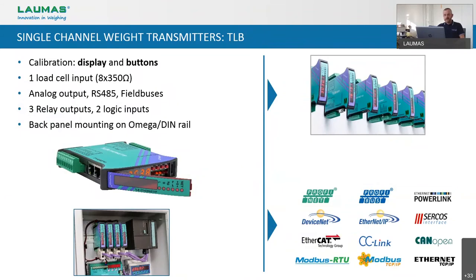Still talking about single channel weight transmitters, here we are with our TLB, which is the most popular and most sold Laumas transmitter all over the world. At the same time, it is also the Laumas product most widely copied — this is not a good thing, but it's a reason of pride because it means we have done a good job with this product. The TLB has just one load cell input and is specially made for DIN-Rail mounting. The calibration can be done by using the front display and the small buttons located behind the front window of the transmitter itself, or by the PC program Instrument Manager.